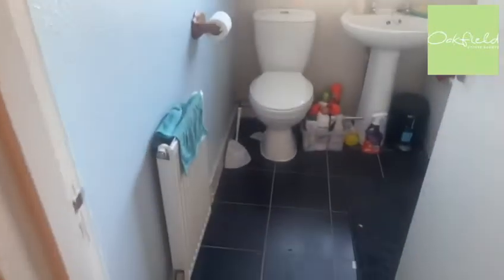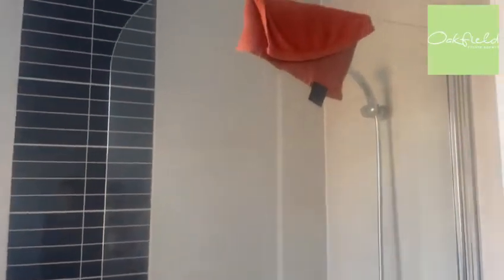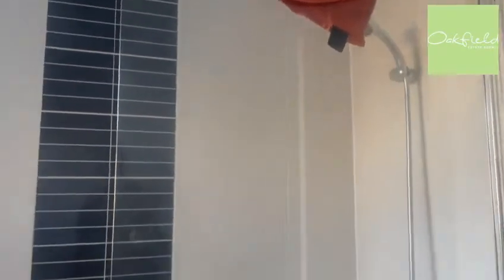And then back into the hallway and into the bathroom. So tiles underfoot, WC, hand basin, and bath with shower overhead. It's partially tiled, nice and easy to keep clean. There's an extractor fan up to the right just there.